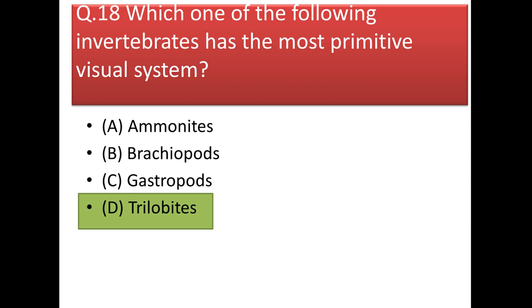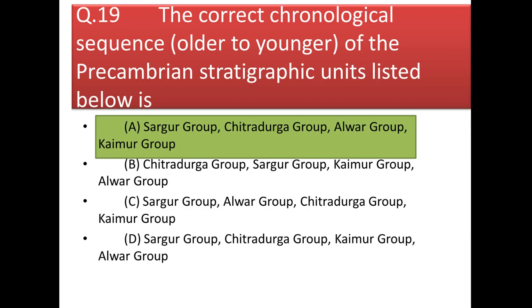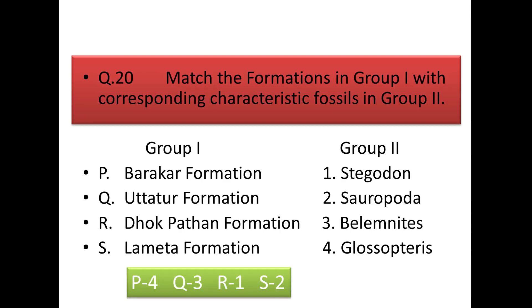Next question: the correct chronological sequence of the Precambrian stratigraphic units — oldest to youngest — is: Sargur Group (Dharwar age), then Chitradurga Group (also Dharwar Craton), then Alwar Group (part of the Delhi Supergroup), and finally Kaimur Group.